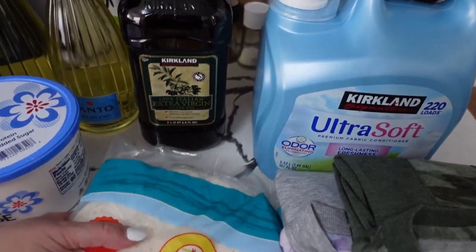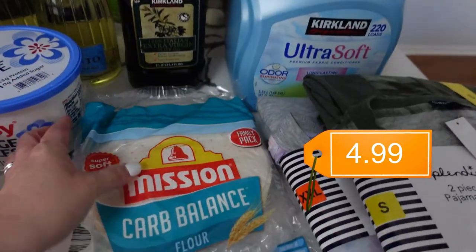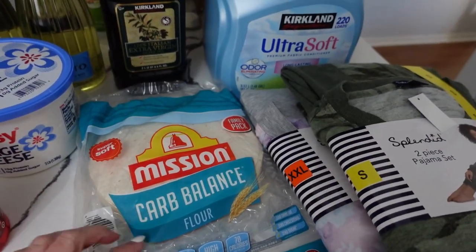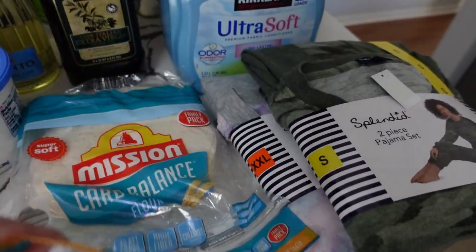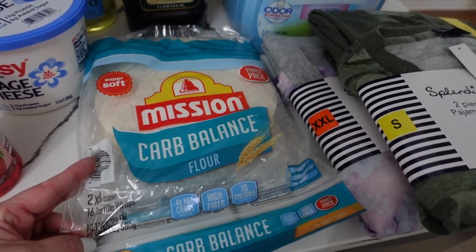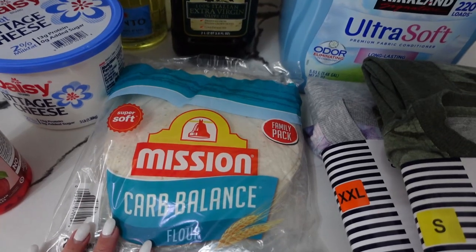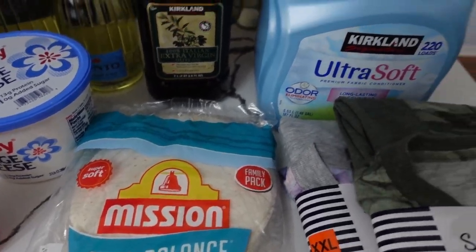Mission Carb Balance flour tortillas — these are the girls' favorite. It seems like every time I go to Costco I buy this pack, which has 16 tortillas in it, and I never even have to freeze them — that's how fast we go through them. I believe we go through more tortillas than bread.